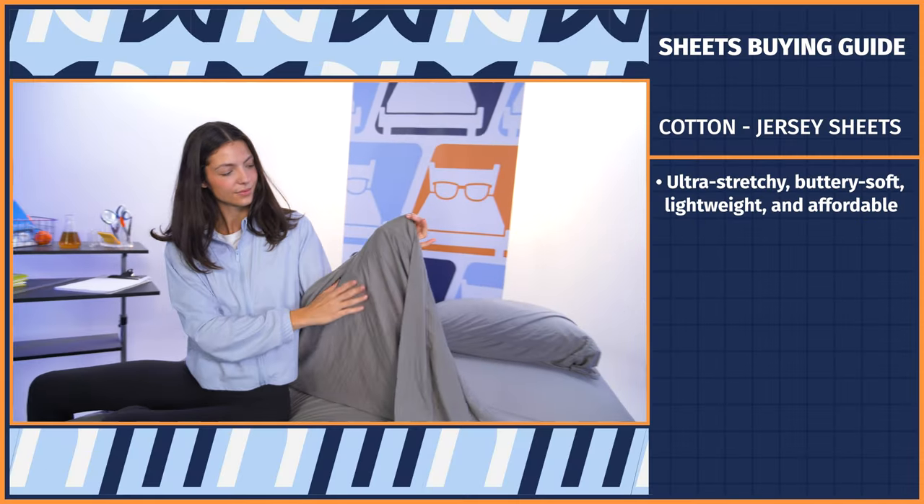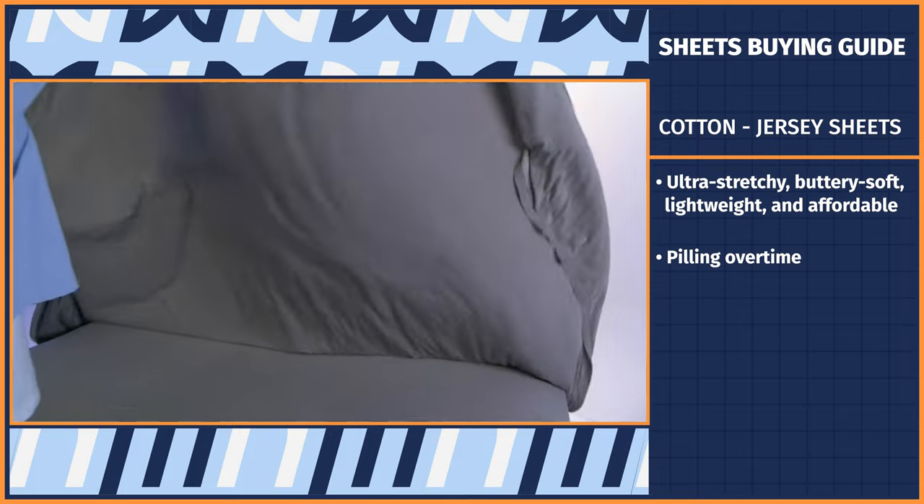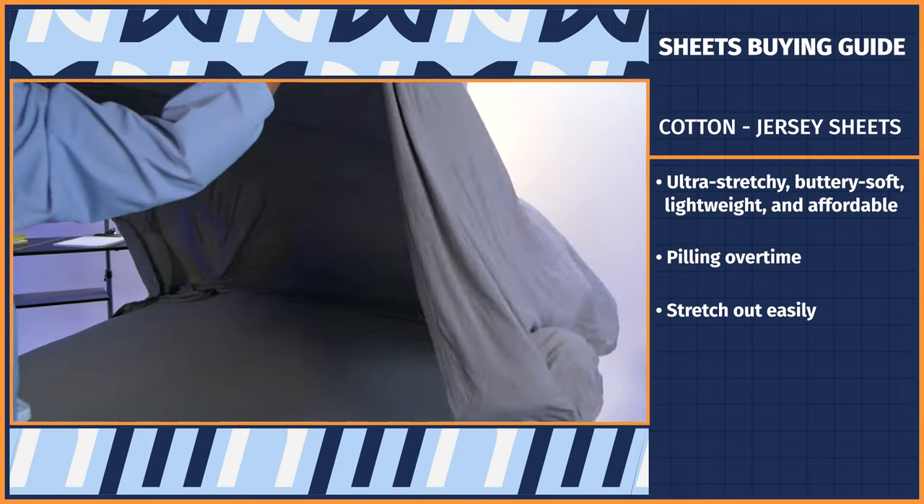Staying within the cotton family, we have jersey sheets, which feel like your favorite worn-in T-shirt. They're known for being ultra-stretchy, buttery soft, lightweight, and affordable. However, they are susceptible to pilling over time and can stretch out easily. Last but not least, we can't move on until we talk about the two most common cotton weaves: percale and sateen.